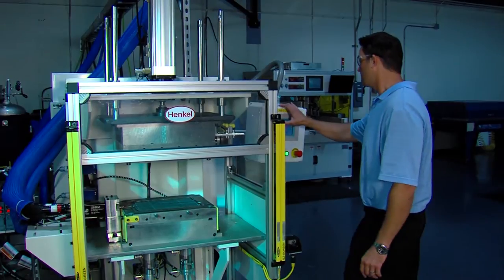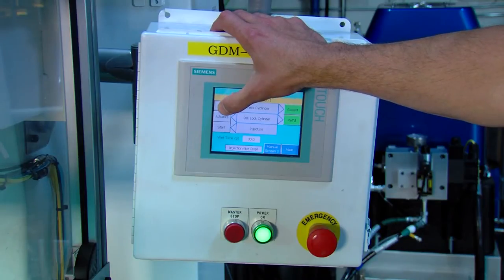The Loctite RTM machine, a resin transfer molding machine, allows us to take our two-component MAC series materials and infuse or inject them into either carbon or glass fiber to create a composite component.